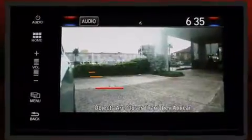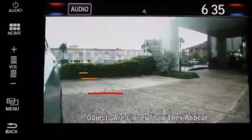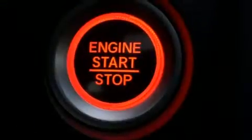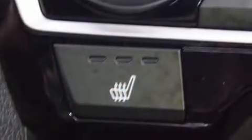The engine breathes better thanks to a turbocharger, improving both performance and economy. Honda prioritized practicality, efficiency, and style by including speed-sensitive wipers, heated seats, and a split-folding rear seat.